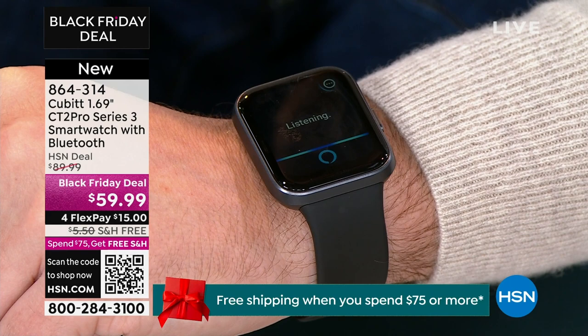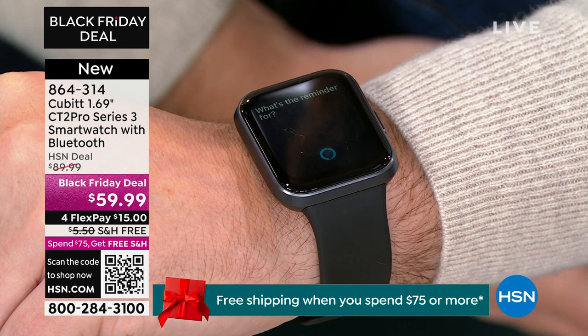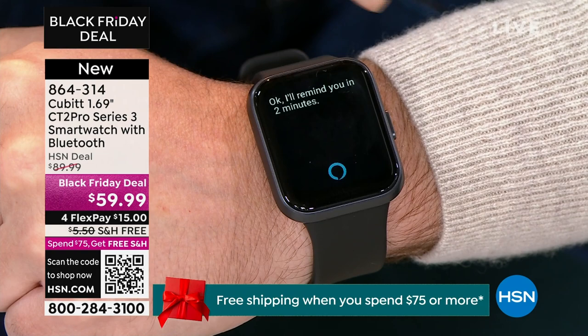I can set a reminder. 'Alexa, set a reminder for two minutes.' It's going to start to think, it'll set that reminder. 'Grab milk later tonight.' — 'Okay, I'll remind you in two minutes.' So this is the simplicity of having Alexa.